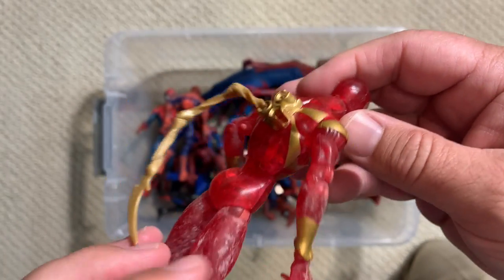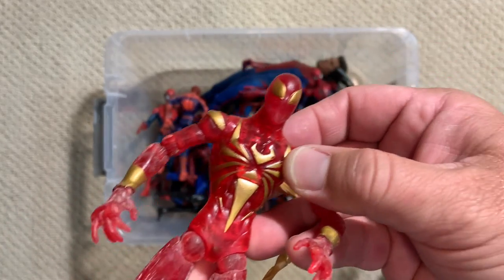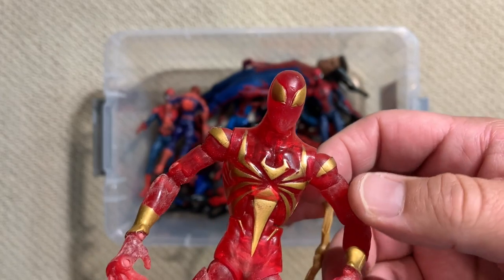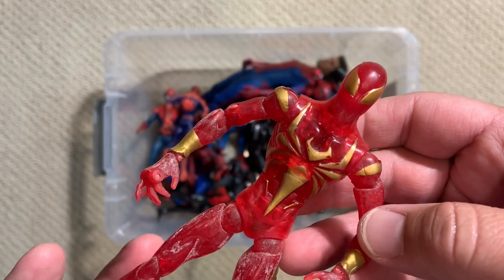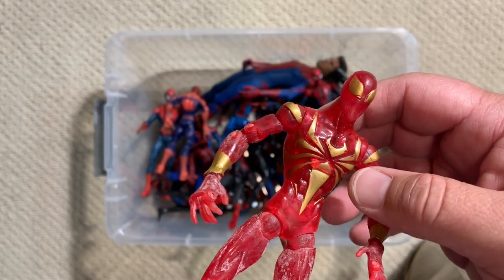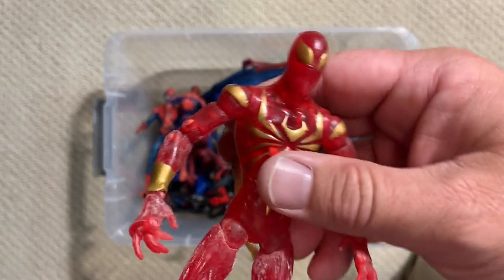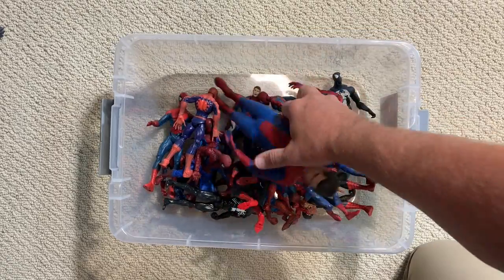I never particularly liked the Iron Spider. I guess I like that this is a translucent figure and it kind of lights up, but I love Tom Holland's version of Spider-Man and those movies — I just don't like it when Iron Man gives up armor and Spider-Man just has Iron Man armor on. Life is complicated.